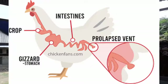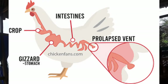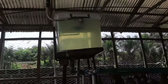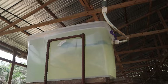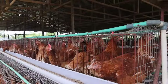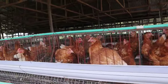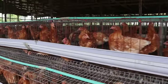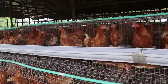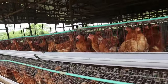Another cause of prolapse is when the sphincter muscles around the vent are weak. It makes it difficult to retract the oviduct back into the body, and this increases the time the oviduct is exposed, raising the chances of prolapse. Generally, in laying birds, prolapse is more common during the peak of production period, where much demand is placed on the birds' metabolism.